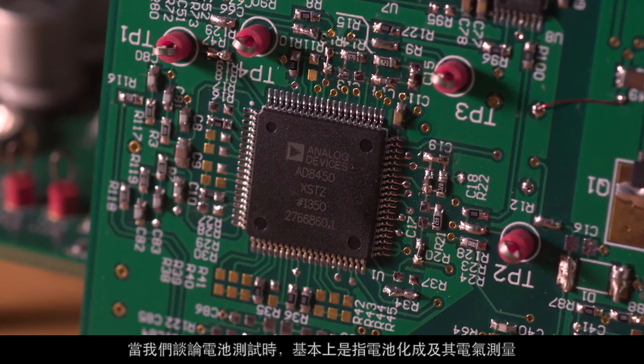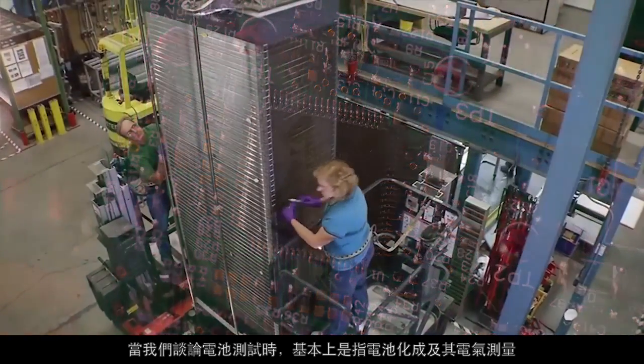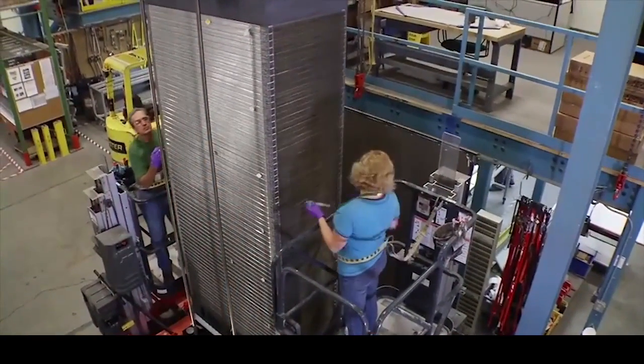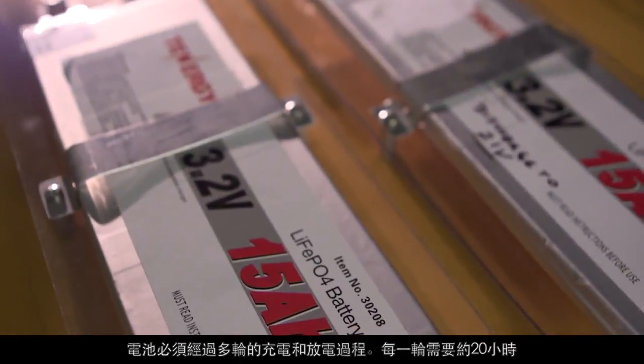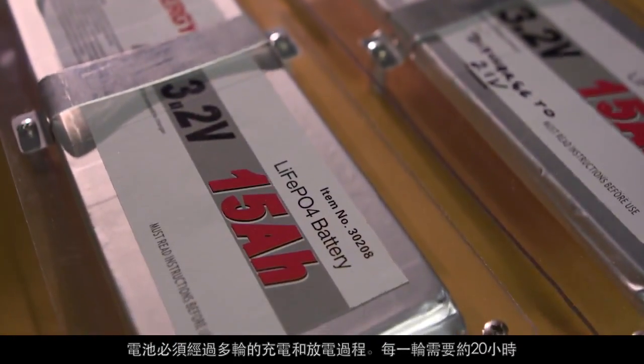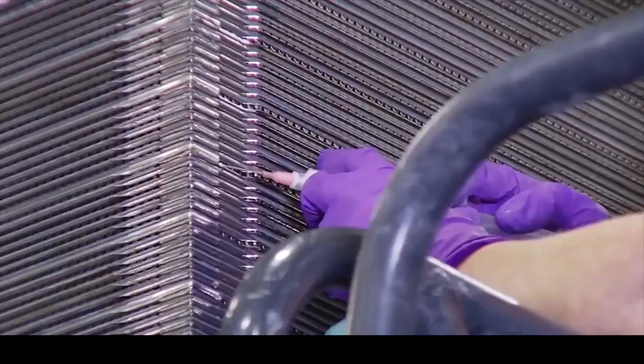When we are talking about battery testing, basically we are talking about battery formation and electrical measurement. A battery has to go through many runs of charging and discharging, and each run is about 20 hours. This accounts for about 20 to 30% of the total manufacturing cost.